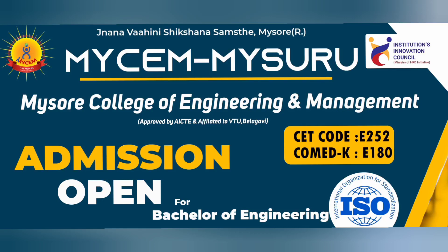Hello friends, good morning, good afternoon, good evening. Your friend Kumar is back with a review of another college called Mysore College of Engineering and Management, based out of Mysore.